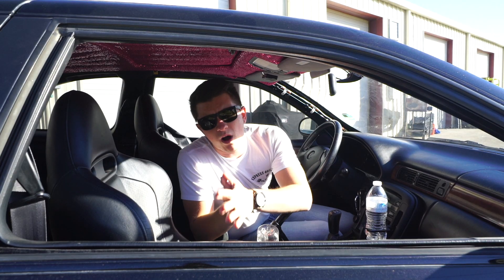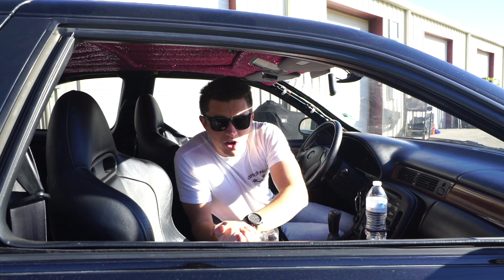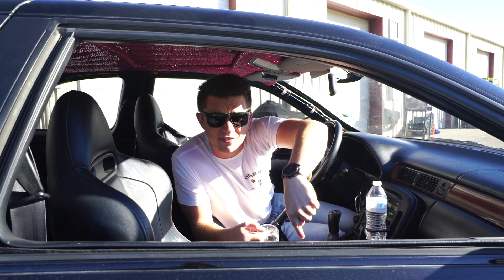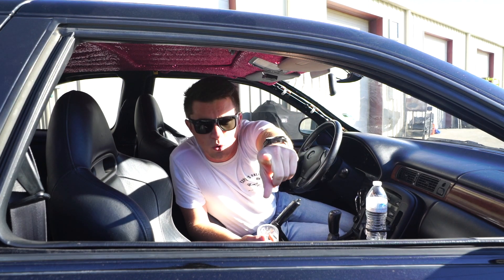Thank you so incredibly much for watching this video. I want to remind you guys that I absolutely love this car and I don't regret purchasing it. Thank you guys for watching — I hope you enjoyed it. If you did, hit that subscribe button and like this video. I'll see you guys in the next video. Peace out. Be victorious.